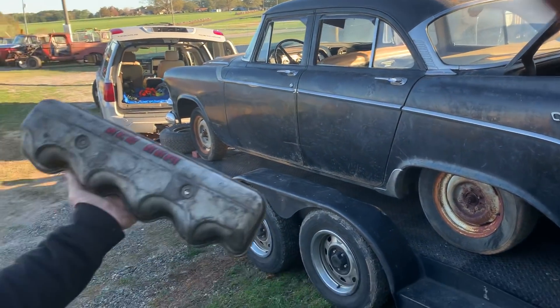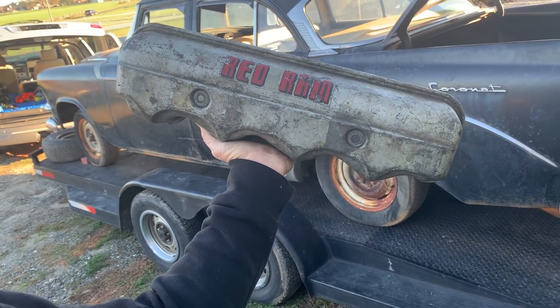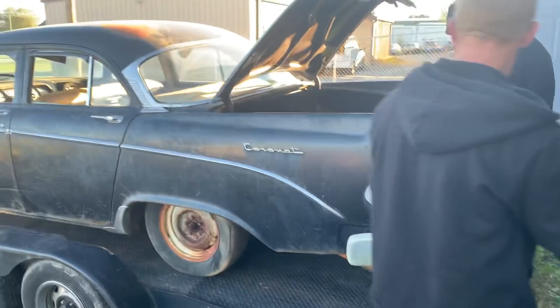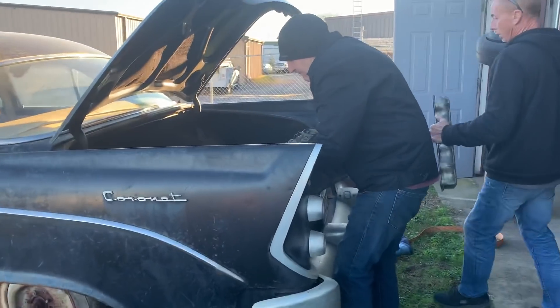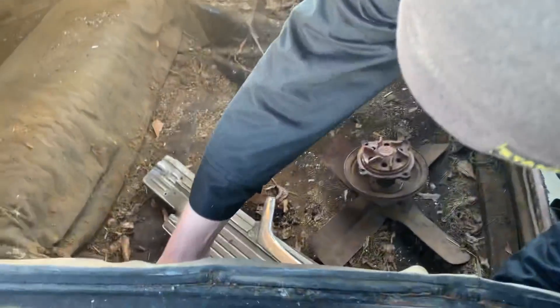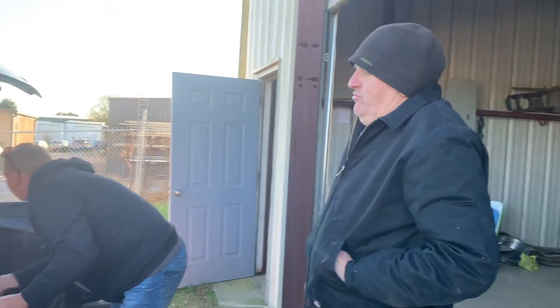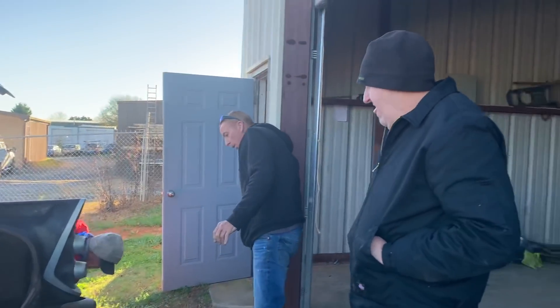All right, there they are — Red Ram and the oil bath air filter and the intake manifold. Cold out here, but I've got the wood stove burning at the shop.